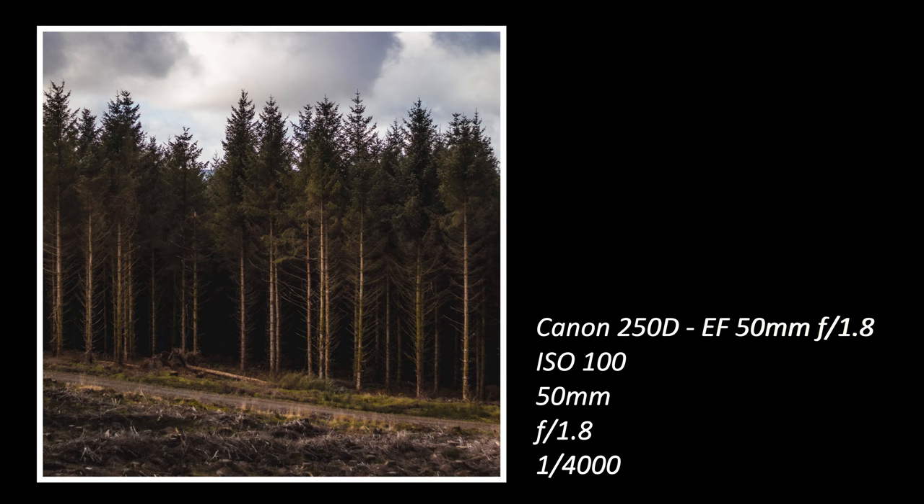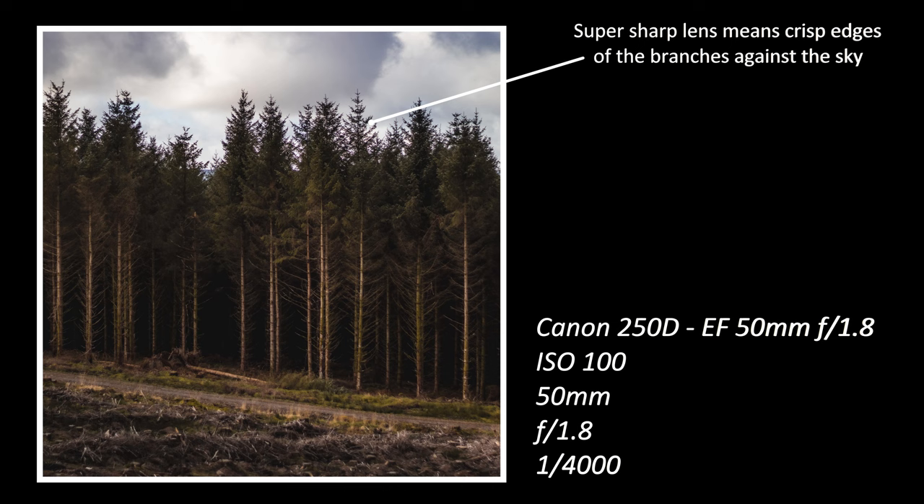It's not the most interesting photo in the world, but it was my first of the day. What this photo does show is how sharp this lens is — check out where the branches meet the sky. Lenses don't often perform their best at the extreme ends of their capabilities, so considering the aperture was wide open at f1.8 it's still super sharp — a useful thing for any photographer.